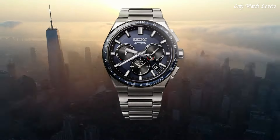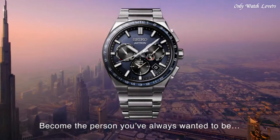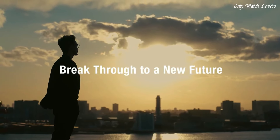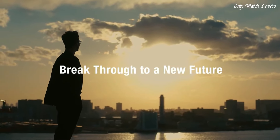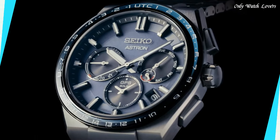The watch is from the Astron Collection. The following features are equipped: anti-magnetic, GPS, glowing hands, glowing markers, dual time, power reserve indicator, perpetual calendar, world time, date, day.